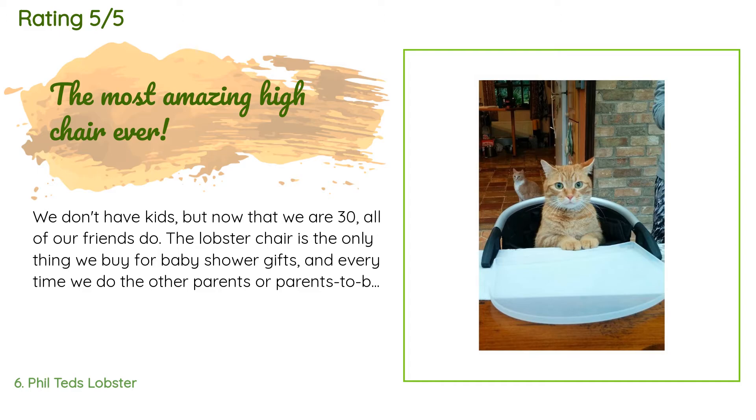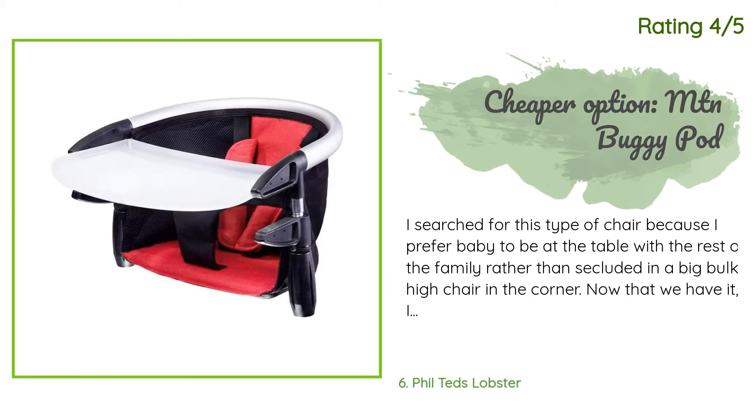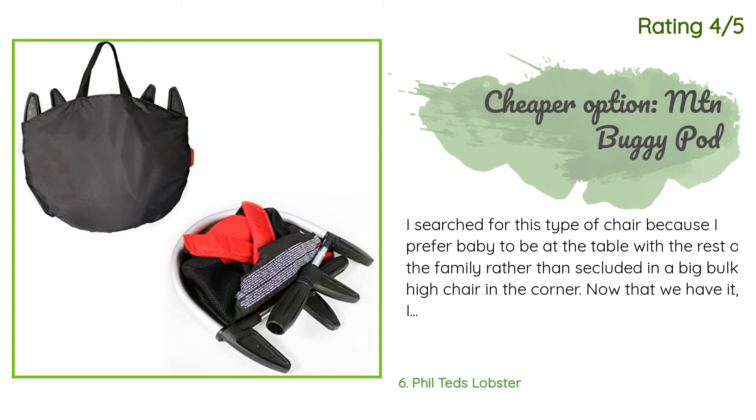A customer said: we don't have kids, but now that we are 30, all of our friends do. The Lobster Chair is the only thing we buy for baby shower gifts, and every time we do, the other parents-to-be ask for one. Before giving it away I opened the box and hooked it up to our table — this thing is great. It folds up into a very easy-to-transport size; I would imagine you'd keep this in your car or in storage. Another happy customer said: I searched for this type of chair because I prefer the baby to be at the table with the rest of the family, rather than secluded in a big bulky high chair in the corner.